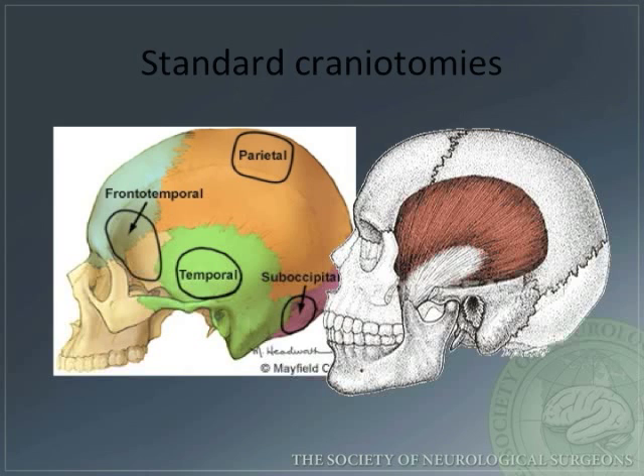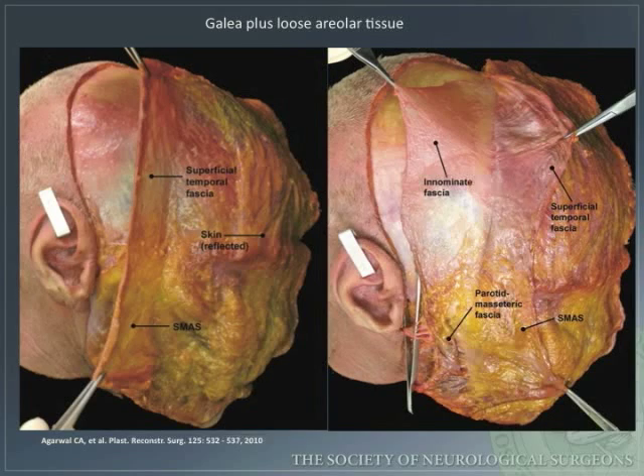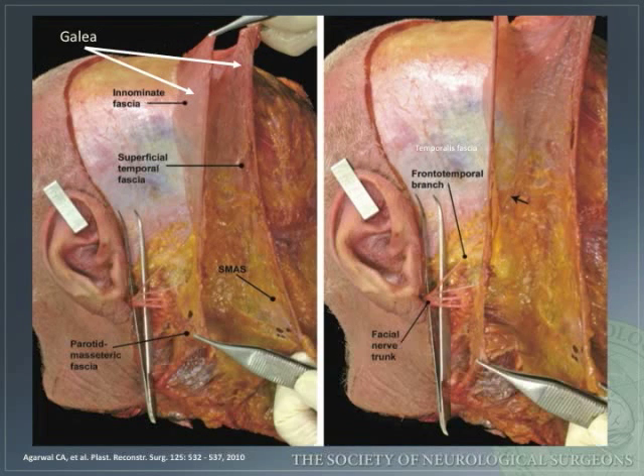This diagram illustrates the standard craniotomies that are the workhorses for the majority of cranial neurosurgical cases: frontotemporal, temporal, parietal, and suboccipital. The galea is the strength layer of the scalp and should be sutured together upon closing. Here is another image demonstrating the galea, the superficial temporalis fascia, the fat pad, and the facial nerve.